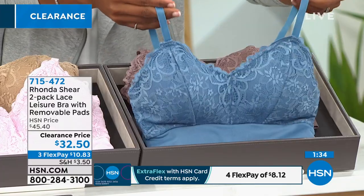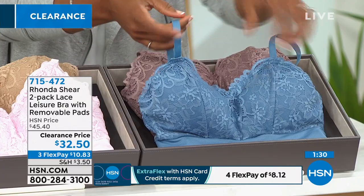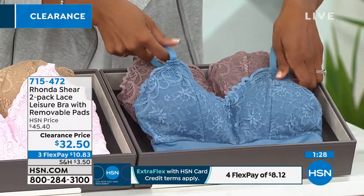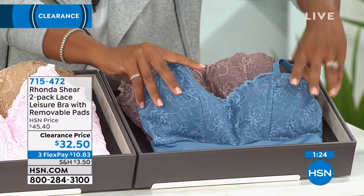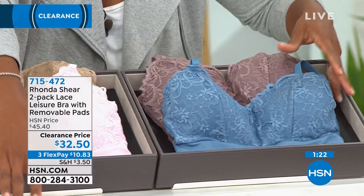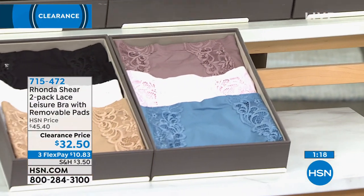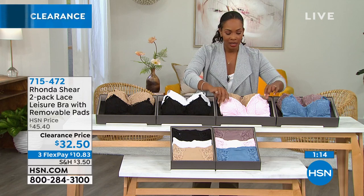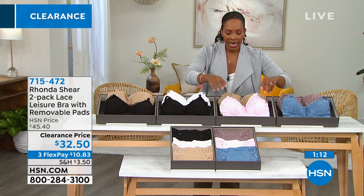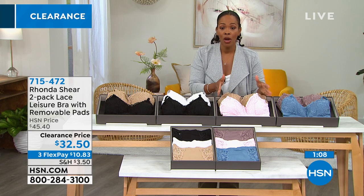The straps are adjustable along the shoulder. If you want the mocha and blue set, there are fewer than 50 remaining. This one does have matching briefs — if you get the bra, you've got to get the panties. For the nude and pink option, a lot of you are getting this — it's the most popular option with only about 130 left on clearance.